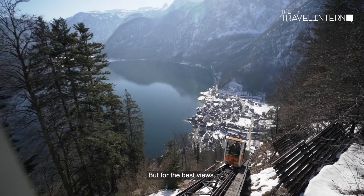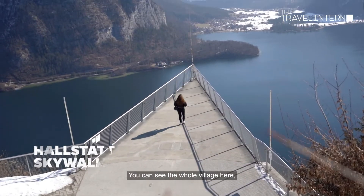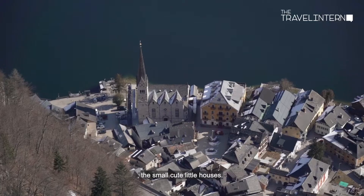For the best views, head to the Hallstatt Skywalk. We just took the funicular up and the view is crazy — you can see the whole village, the snowy mountains, the trees, and the small cute little houses.